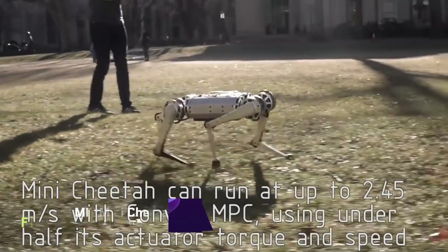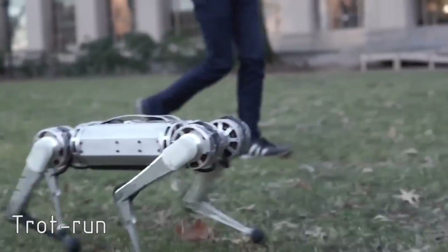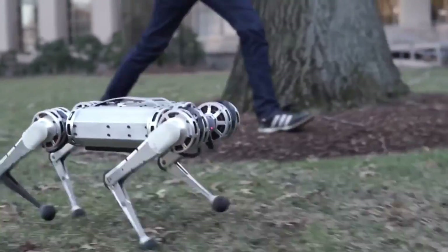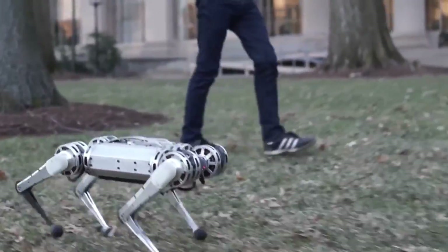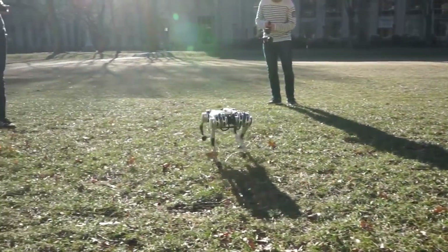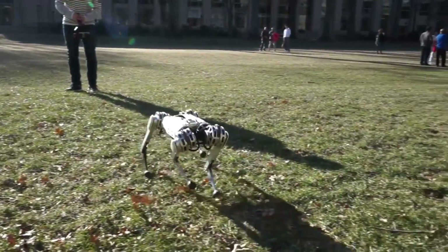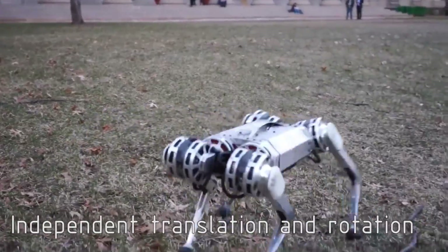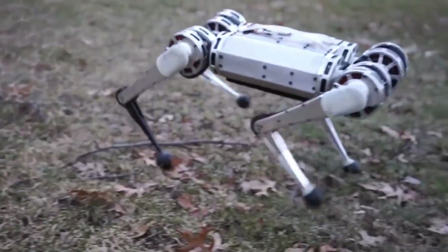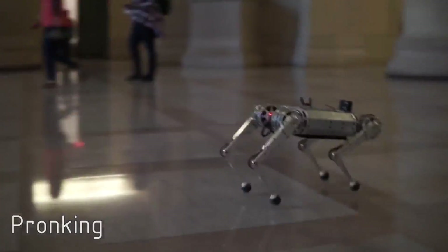MIT Mini Cheetah. A robot with four legs that is capable of performing a backflip. In spite of the fact that it does not require food or water, this nimble machine is capable of running, jumping and playing like a genuine animal. The fact that it can endure kicks, falls and even flips is despite the fact that it weighs only 20 pounds. This device is driven by three electric motors in each leg, which are easily replaceable in the event that they become damaged.